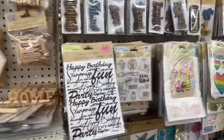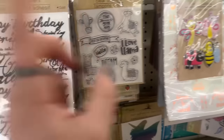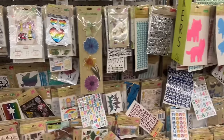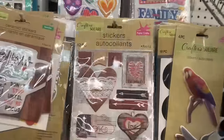Oh look at these — Happy Birthday rub-on transfers, clear stamps, and a lot of stickers. I don't really see too much that's new at the moment. These are cute for Valentine's Day.